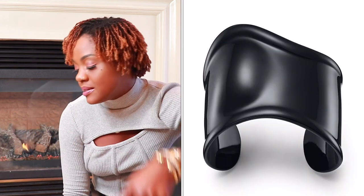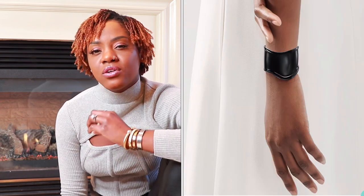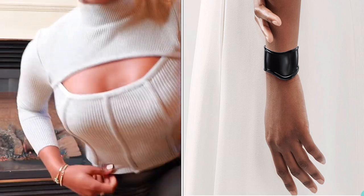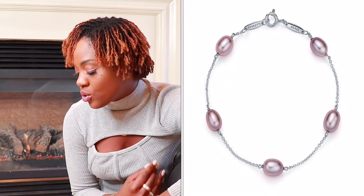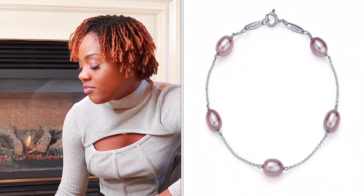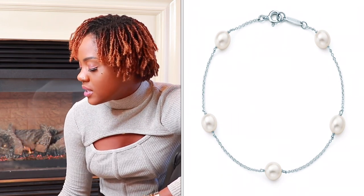The Elsa Peretti bone cuff is gorgeous and I love that it's black — it would look great right now worn with leather pants and a sweater, just a beautiful statement piece for $500. Item number six is the Elsa Peretti pearls by the yard bracelet. It has five pearls and comes either in freshwater pink or natural pearl color. It's so dainty, feminine, and elegant and retails for $475.